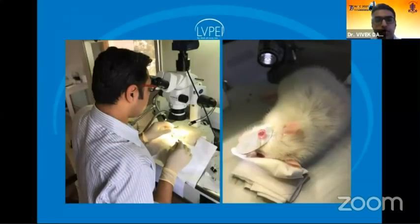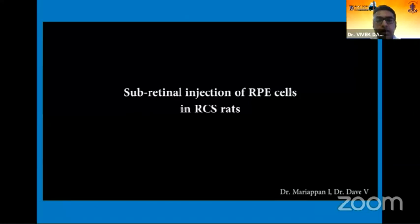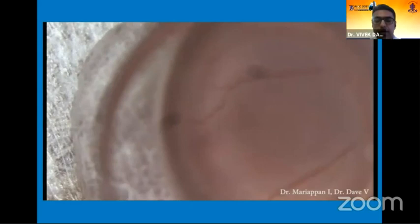Here is a photograph showing the setup where the ketamine-anesthetized rat has been laid down with a specifically created speculum to hold and prop out the eyeball, and using a dissecting microscope the cells were injected in the subretinal space. This is a small video clip showing how the subretinal injection is done.